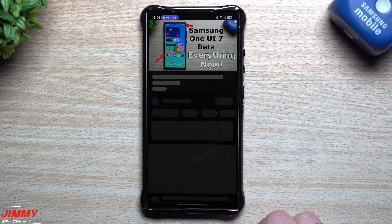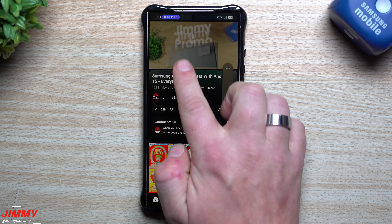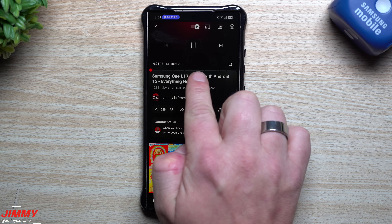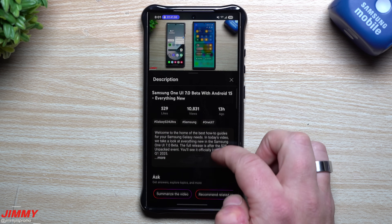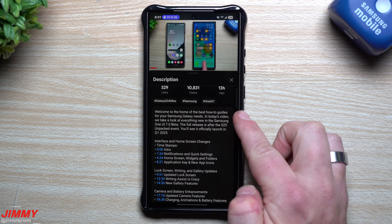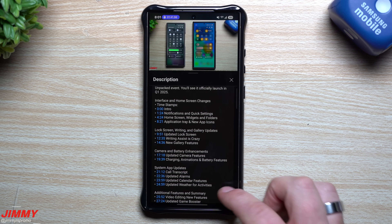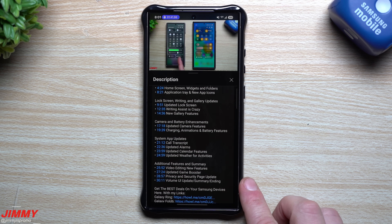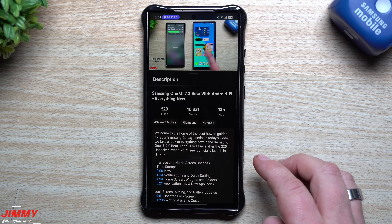Looking at the video now, I can see all my timestamps throughout, tap 'more' to see the full summary we just created, and all the categorized timestamps are there. Writing Assist is genuinely impressive.